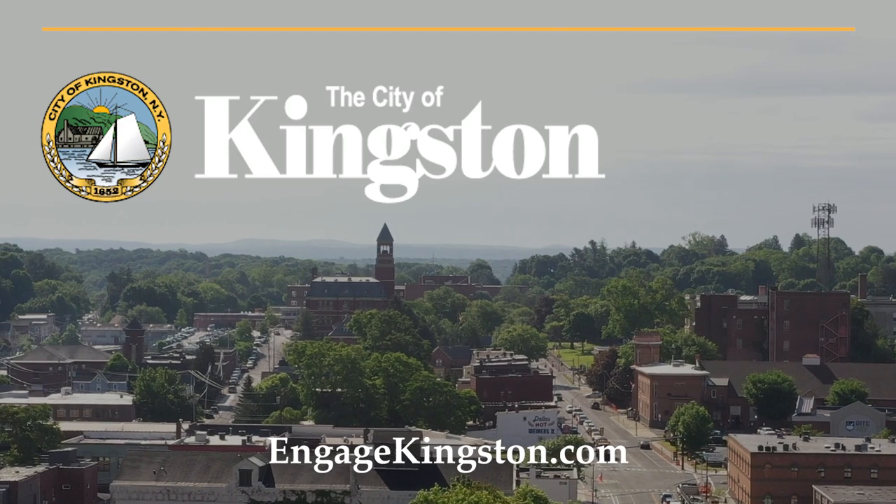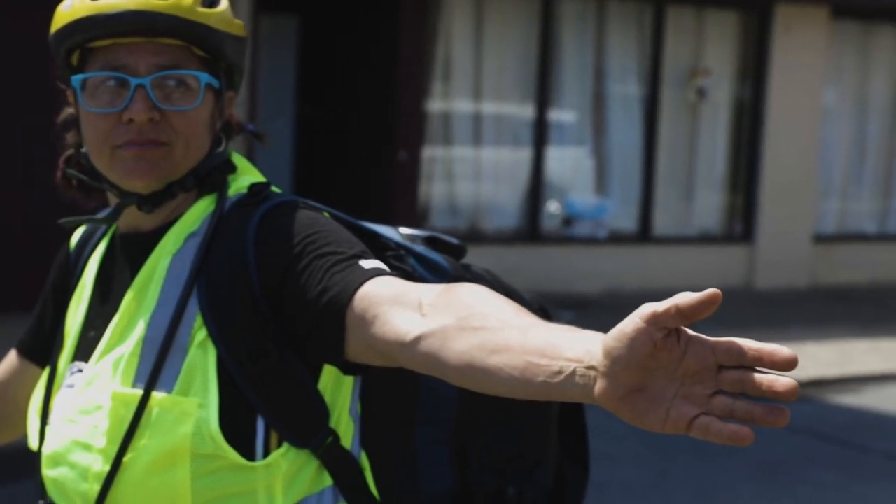Visit EngageKingston.com to learn more. The life you save could be your own — be a road hero!